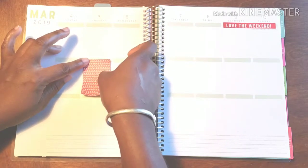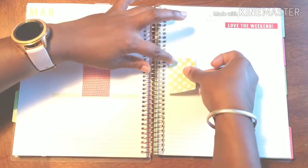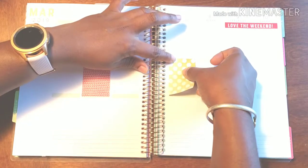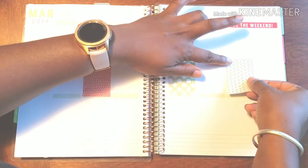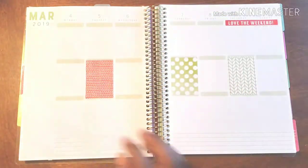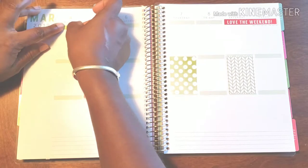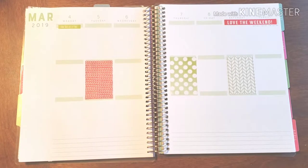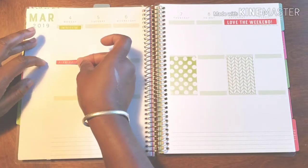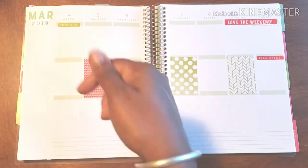I always have trouble with these stickers, I'm just gonna be honest, because I never feel like I'm getting them straight. I do have the plan ahead and I'm going to use that for the week to come so I set myself up properly.